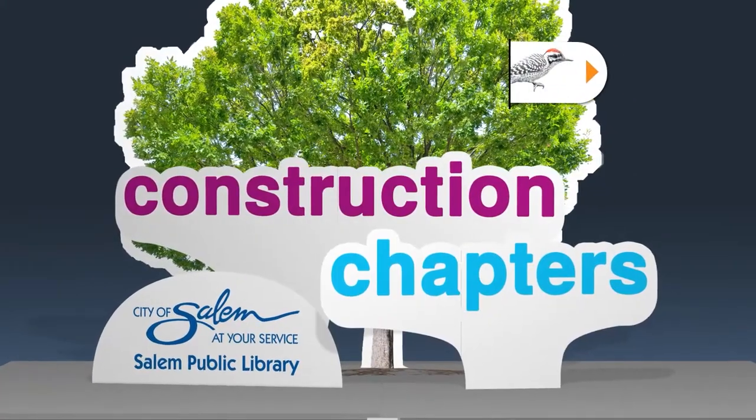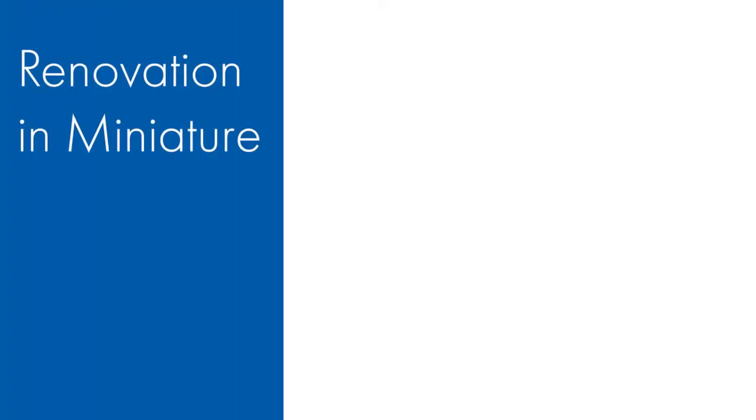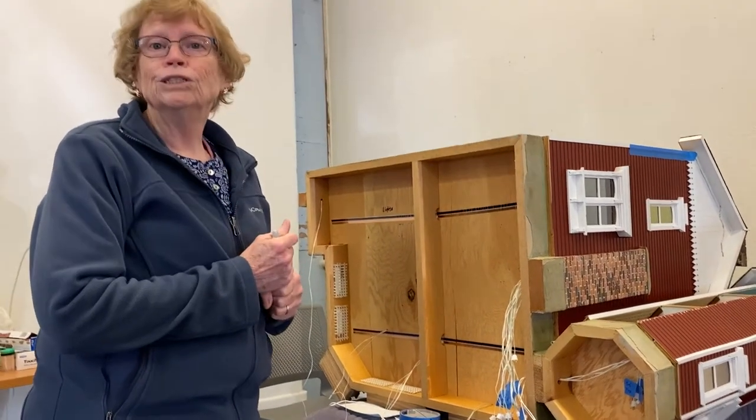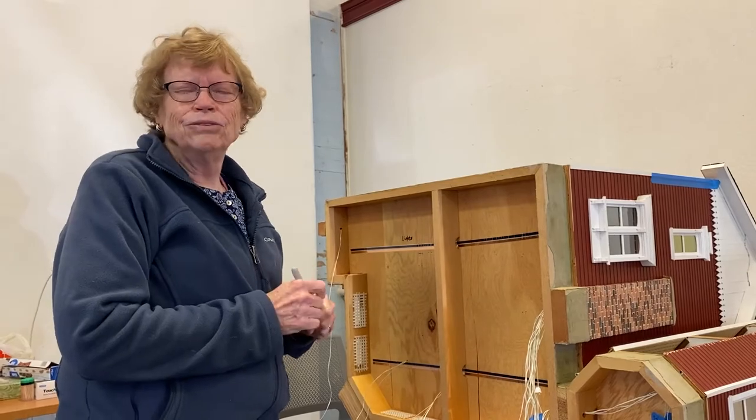Salem Public Library presents Construction Chapters: Renovation in Miniature. Meet miniaturist Peggy Zorn. This is my way of doing and dreaming again.